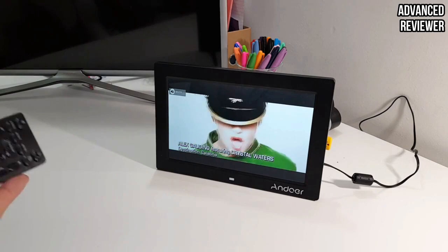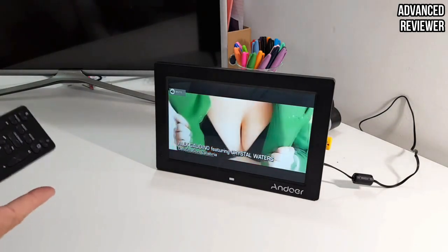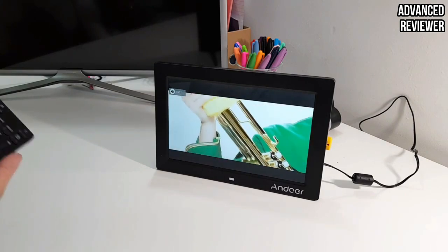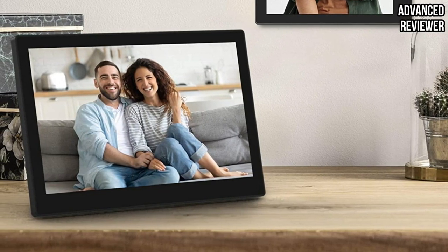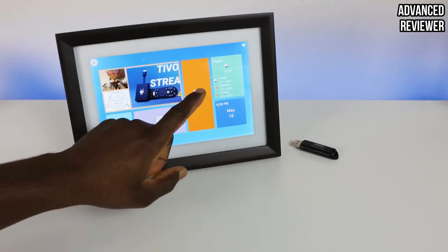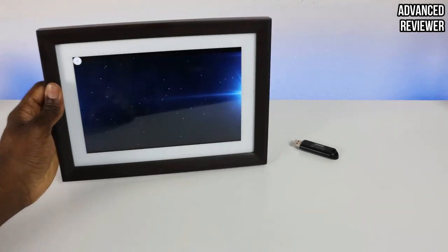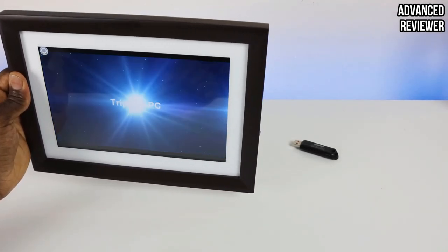The screen has 1,280x800 resolution to display stored pictures and can play videos up to 1,920x1080 at high-definition resolution. The unit also boasts built-in speakers for background music and a motion sensor that turns the screen on when someone approaches within about 6.5 feet. There is no longer a need to manually turn the frame on — the motion sensor is the most power-saving way to light up the display. It will turn on or off automatically when you enter or leave the room, with a trigger distance of up to 2 meters.